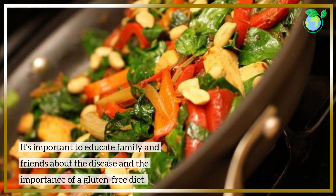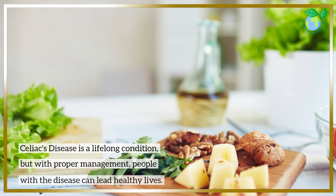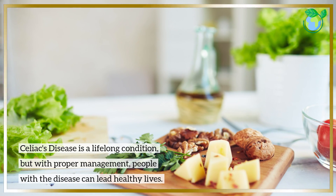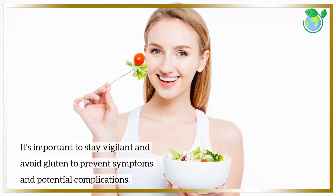It's important to educate family and friends about the disease and the importance of a gluten-free diet. Celiac's disease is a lifelong condition, but with proper management, people with the disease can lead healthy lives. It's important to stay vigilant and avoid gluten to prevent symptoms and potential complications.